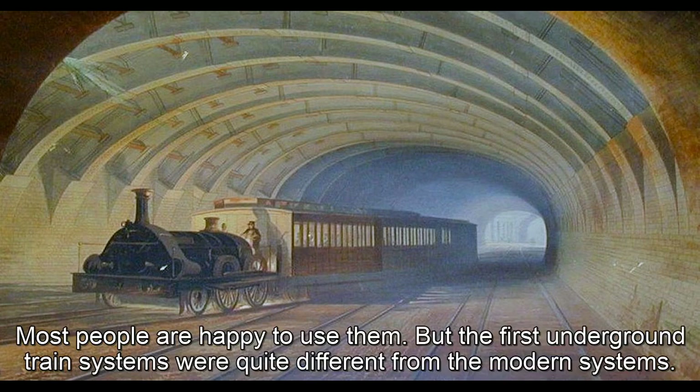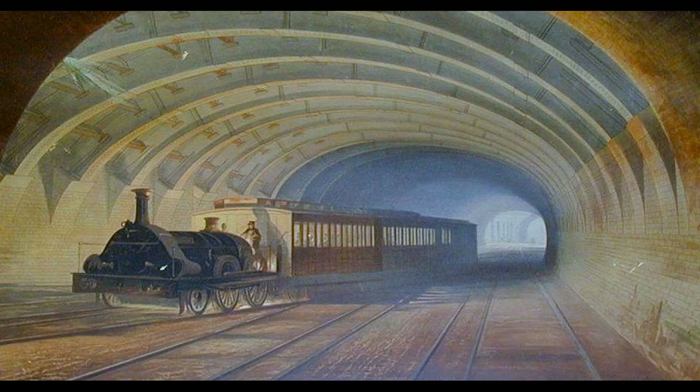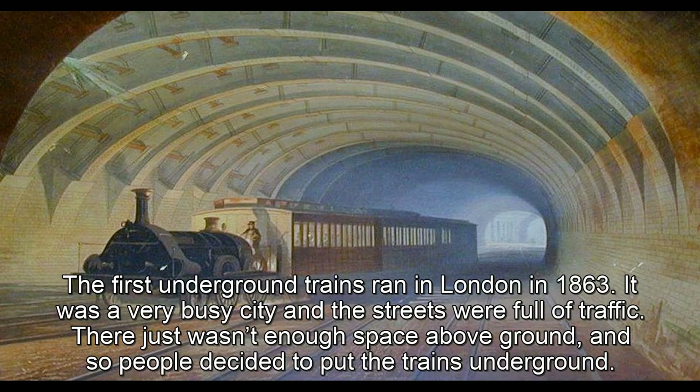But the first underground train systems were quite different from the modern systems. The first underground trains ran in London in 1863. It was a very busy city and the streets were full of traffic. There just wasn't enough space above ground, and so people decided to put the trains underground.